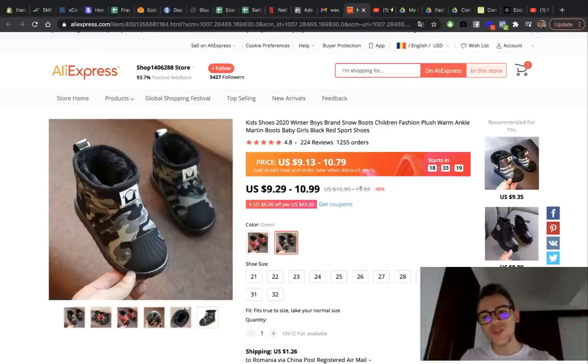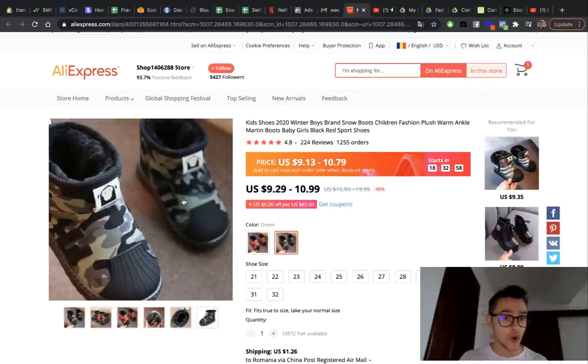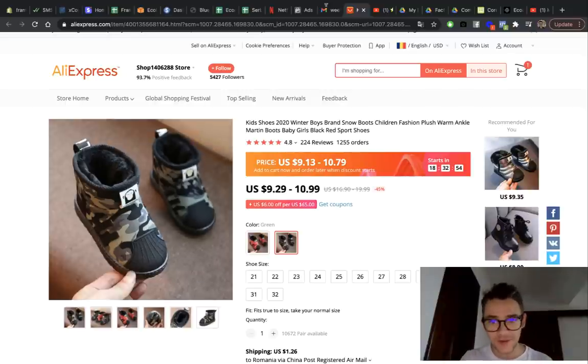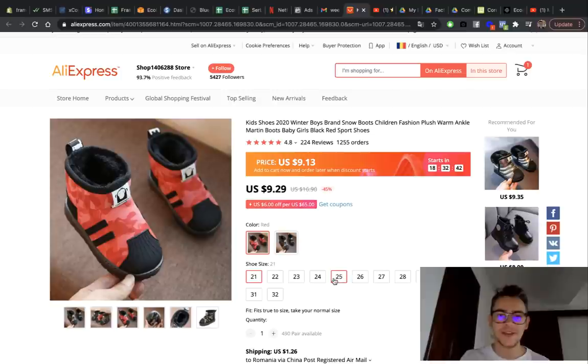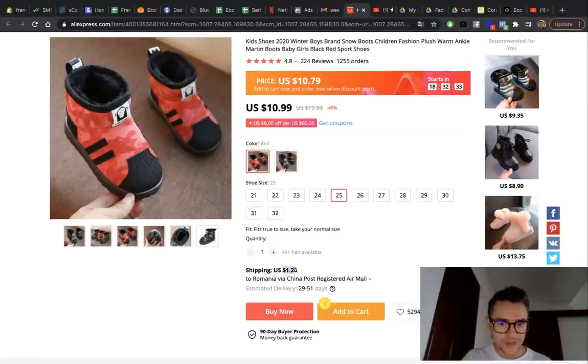The second product from our list is these really cool kid shoes for cold weather. Notice I said cold weather, not Christmas — you can totally sell these for other periods as well, like January through March. They're warm, useful, and look really good. The product costs nine to eleven dollars depending on size, with shipping around one to two dollars, so roughly eleven to thirteen dollars total. I would sell this for 29 dollars with free shipping, giving a profit margin of around 17–19 dollars.